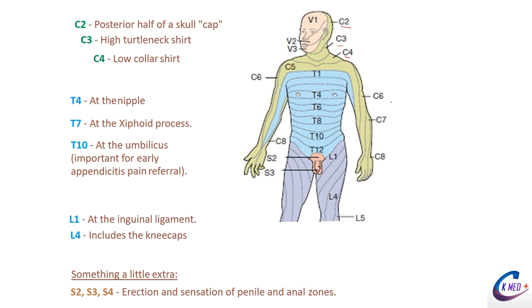Dermatomes come from nerve roots C2, C3, C4, and so on — labeling which spinal nerves provide sensory from different areas. This is called a dermatome map. As for the face, that's covered by V1, V2, and V3 branches — the ophthalmic, maxillary, and mandibular branches of cranial nerve 5, the trigeminal nerve — which we'll cover in term two during neuro.